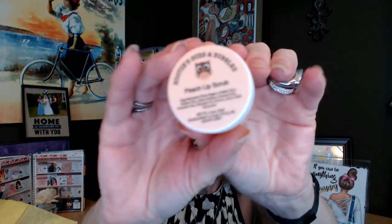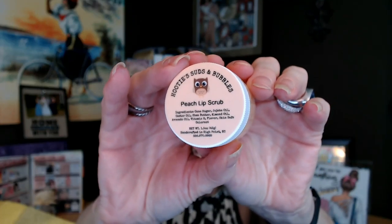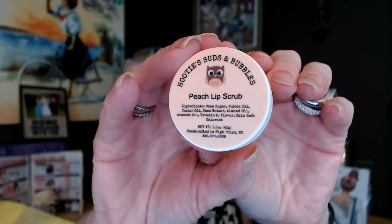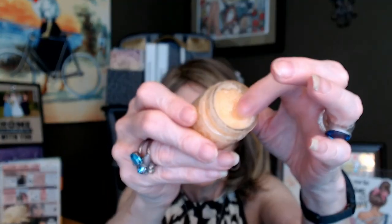Let's grab this first little container. This is a peach lip scrub. It says no one likes dry chapped lips — rub a small amount over the lips to exfoliate, wipe off or smooth lips. It helps that it tastes delicious too. And this is very peachy — really nice.